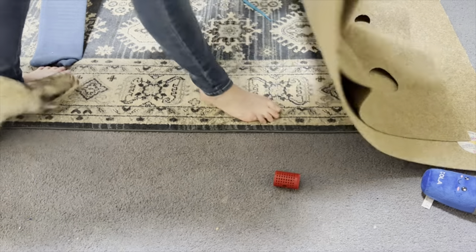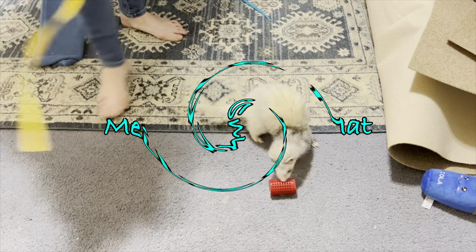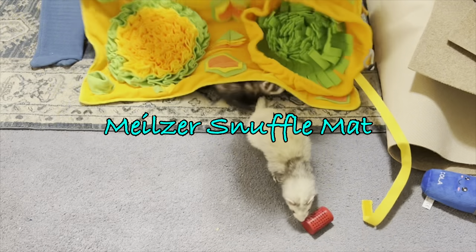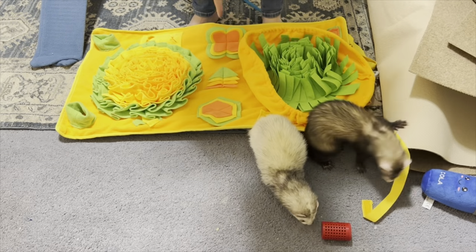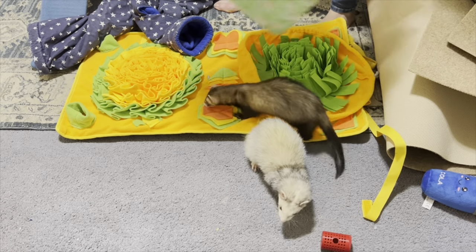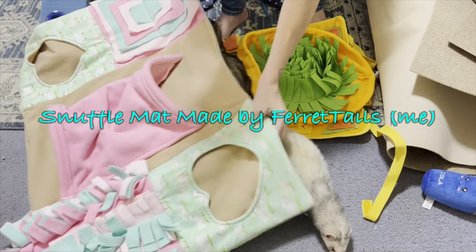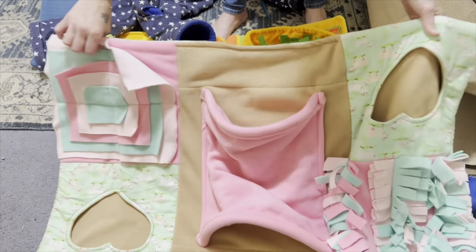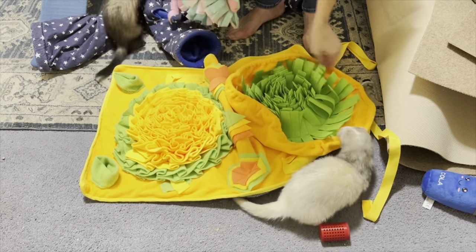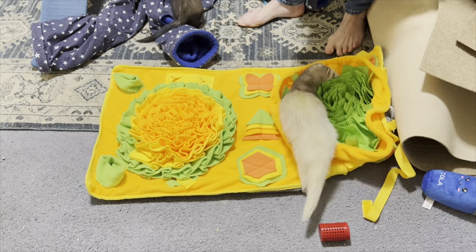In addition to the Ripple Rug, I also got them this mat. I make these — they have another one I made that looks similar, and if you follow my DIYs you've probably seen it. I switch the mats around because it breaks up the monotony of using the same toys all the time.